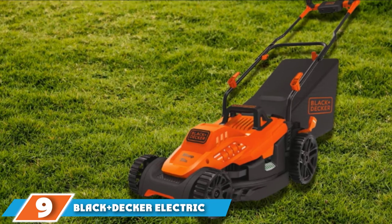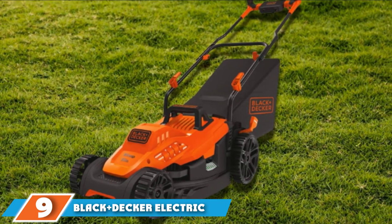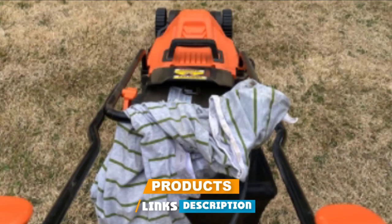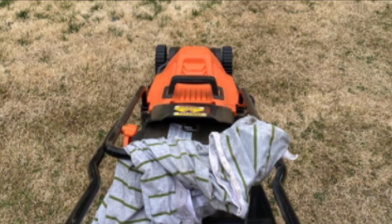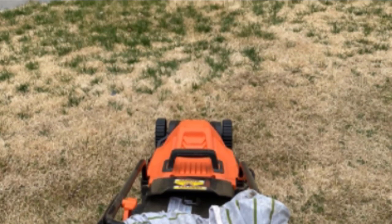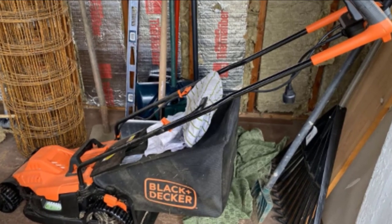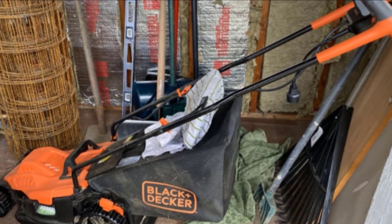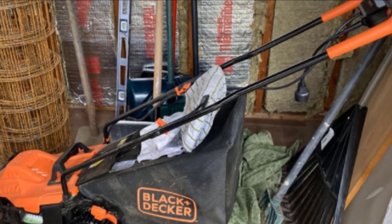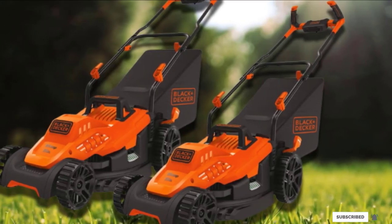Next at number nine, we have the Black+Decker Electric Lawn Mower. Black+Decker has several walk-behind mowers which often require minimal effort to operate. These lightweight electric mowers are powered by 60V batteries which are both rechargeable and replaceable. They also come with comfortable handles which let you control the mower with ease. Black+Decker motors are equipped with rugged rear wheels which make mowing on thicker grass even more convenient. Some models also have six adjustable height positions.